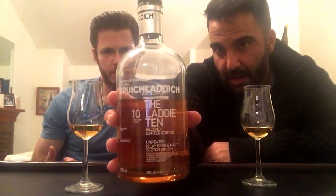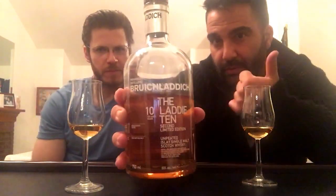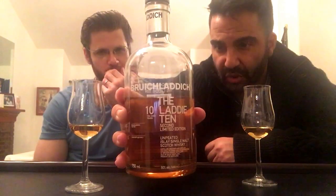Welcome to another episode of Malt Reviews. I'm Mike, I'm Narby. We are going to be doing a Bruichladdich — we haven't done many Islay whiskeys, and we promise we'll start doing more. This is the Bruichladdich Laddie 10, second edition, bottled at 50% ABV. It states on the bottle that there's no colorant added and no filtration.